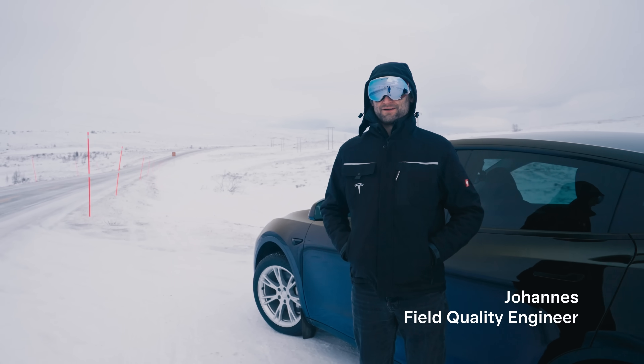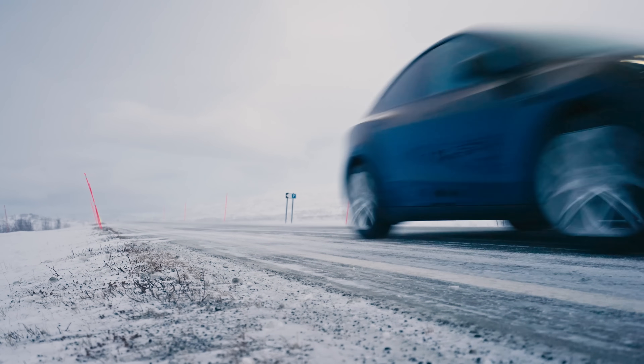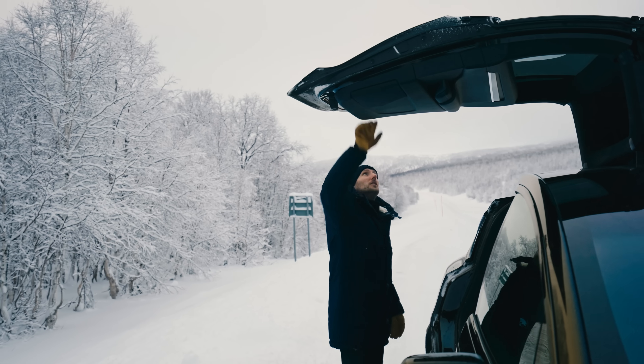The wind is making it extremely uncomfortably cold. Roughly, it is probably minus 10, minus 15. We just had minus 27 a couple of weeks ago. In general, when the wind picks up, it's really, really cold.